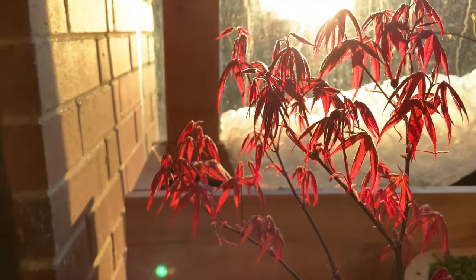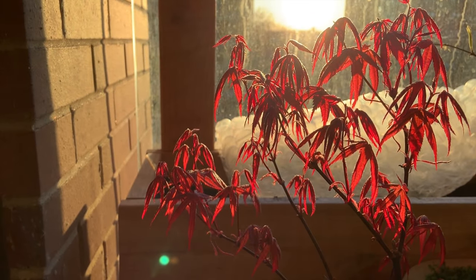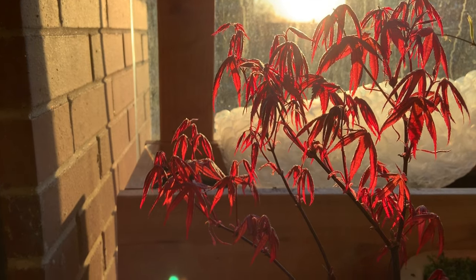However, for every garden challenge, there's usually many solutions, and I'd like to share with you how I keep and care for my garden plants.